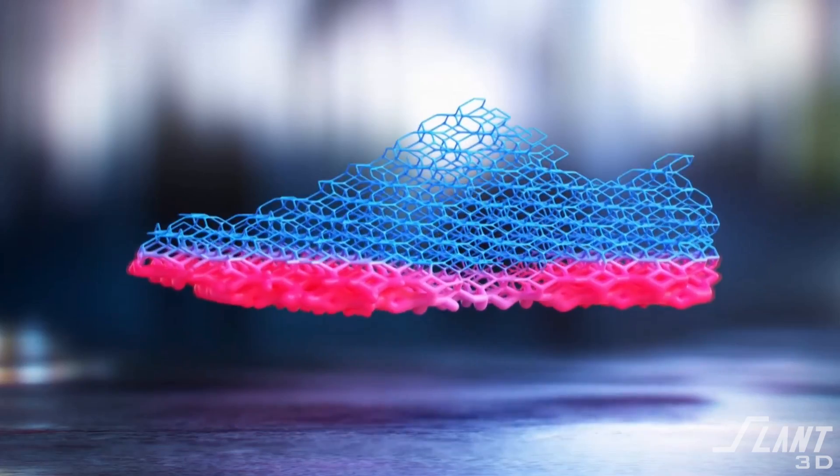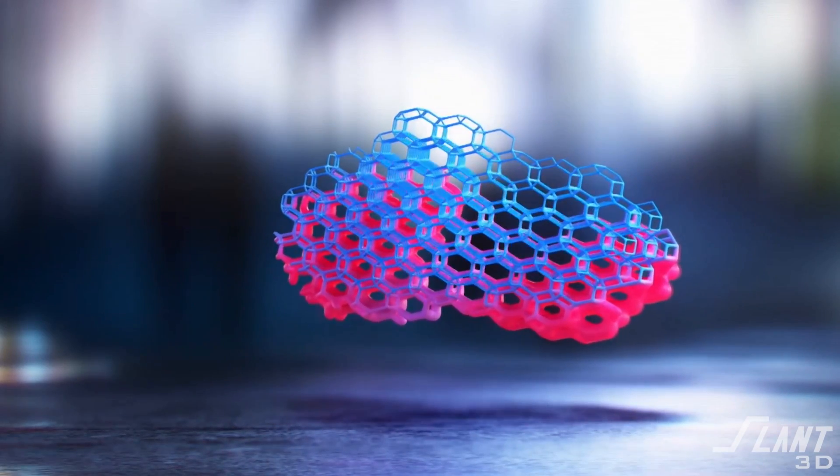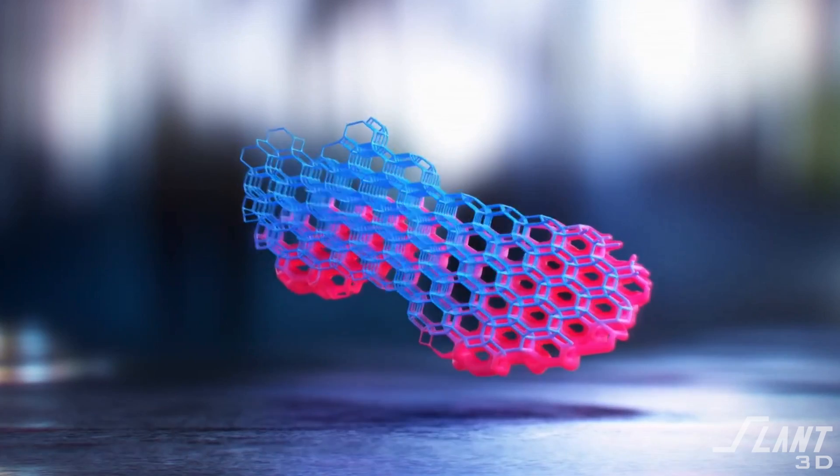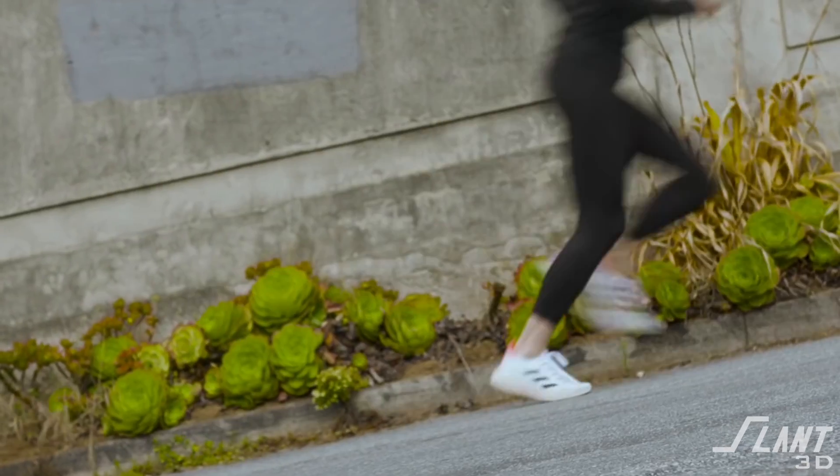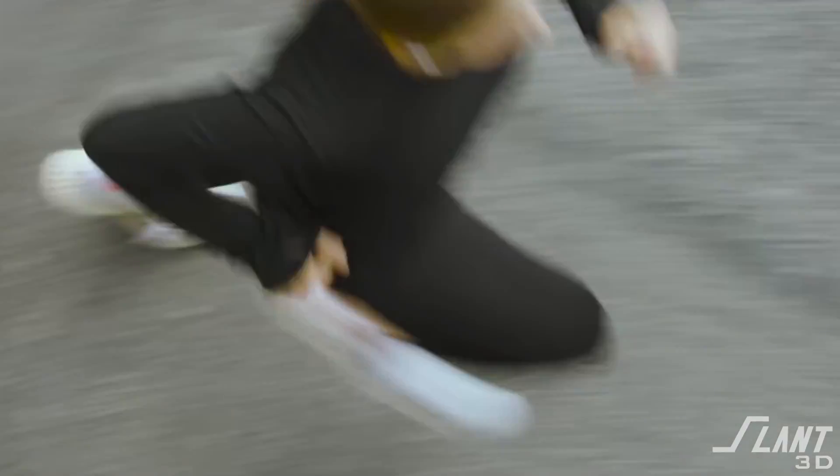In 2017, Adidas released a new product unlike anything they'd ever made before — a shoe that was totally 3D printed. In this video, we're going to go through where that shoe came from, why it was significant, and why today there have been hundreds of thousands of them sold.